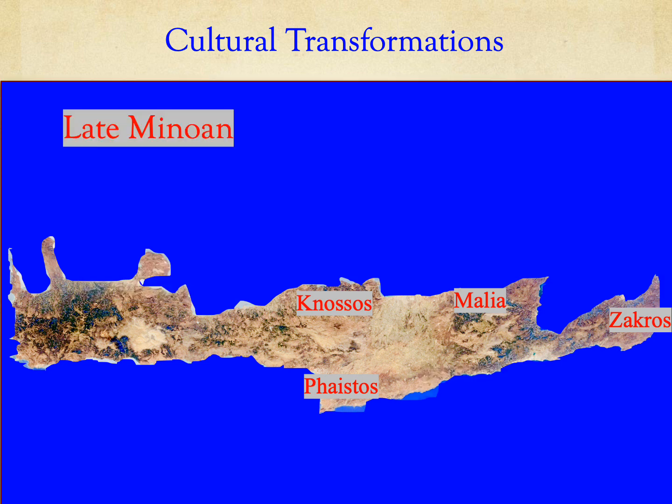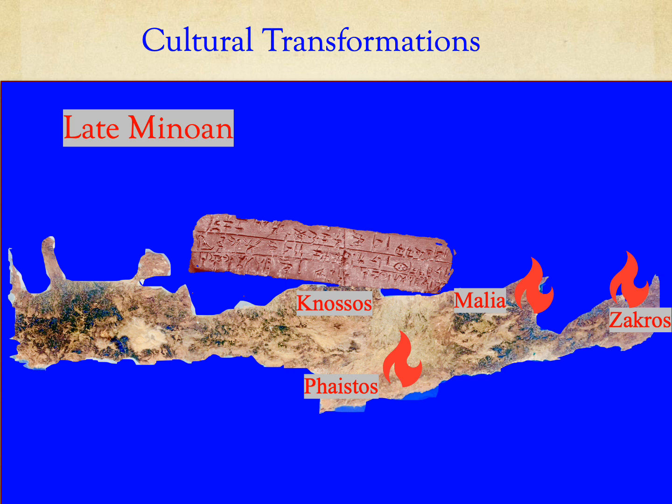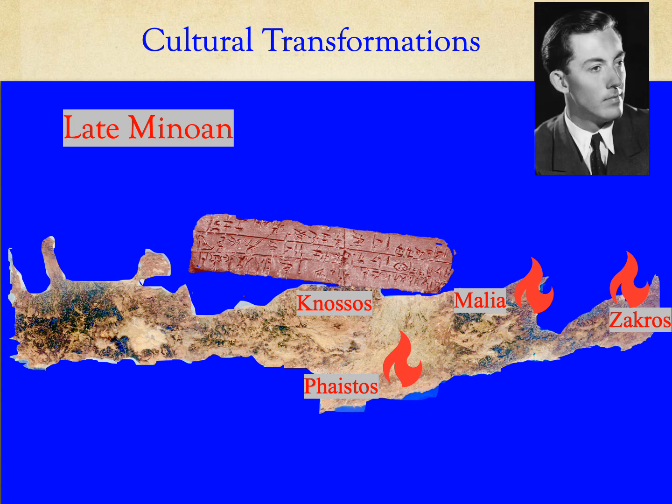In the Late Minoan period, all of the palaces were burnt except Knossos. Later in this period, Linear B writing was introduced. In 1952, Michael Ventris proved that Linear B is an early form of Greek.